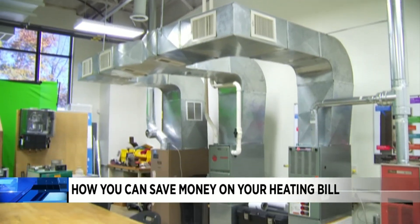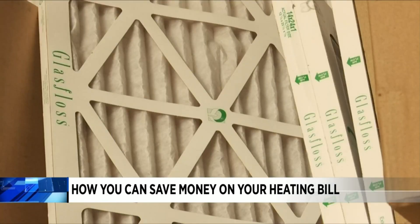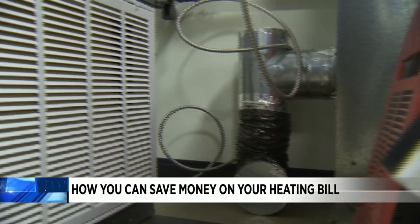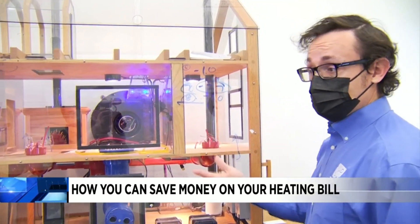You also want to make sure your furnace or your heating pump are ready for the winter season. This means changing out your filters and making sure they are clean. Woodruff says you want to make sure you don't section off your house into separate rooms.